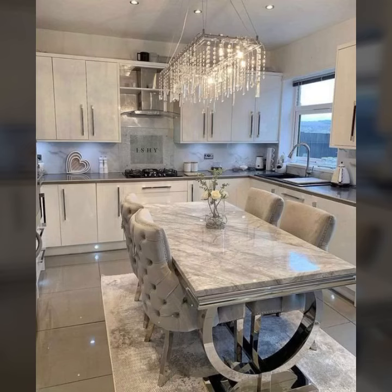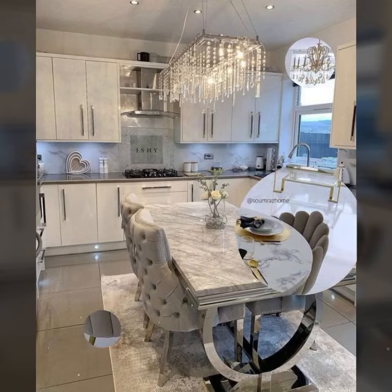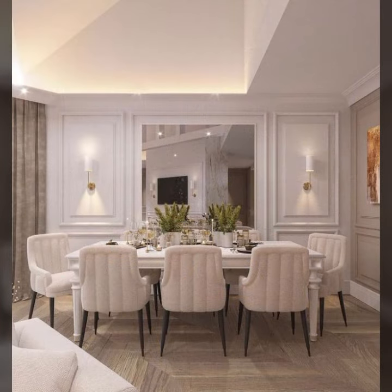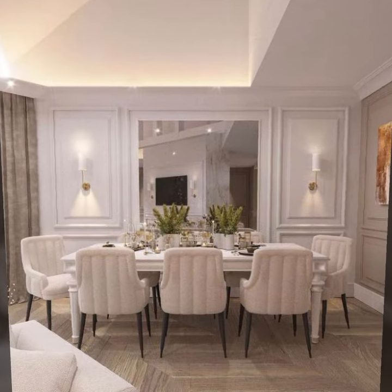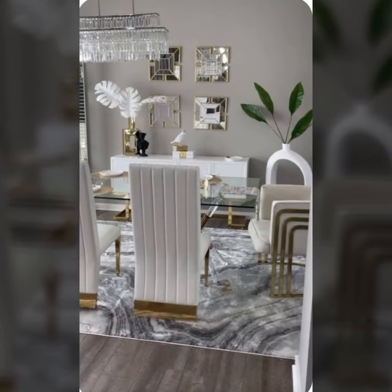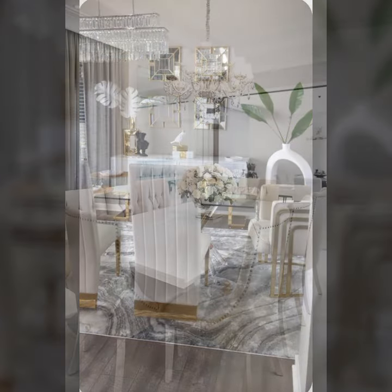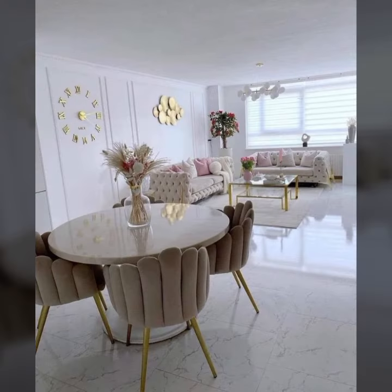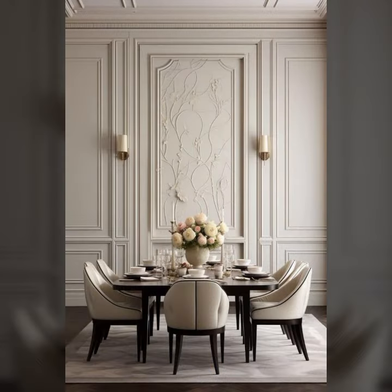Hello everyone and welcome back to my YouTube channel. How are you guys? I hope you all are fine and doing great in your life. Back again with a new video. In this video I am going to show you a very beautiful and unique dining room. I hope you guys will enjoy the video.